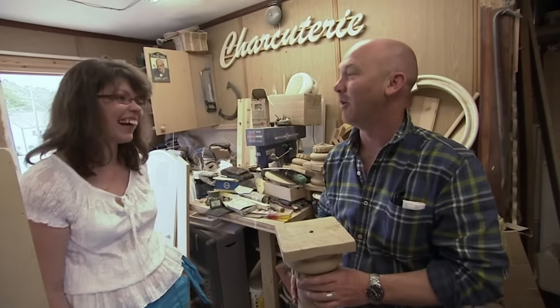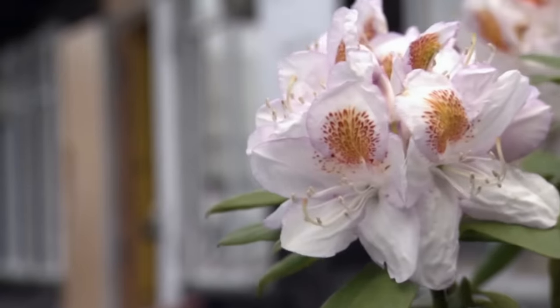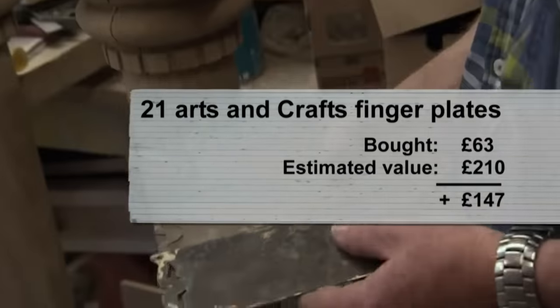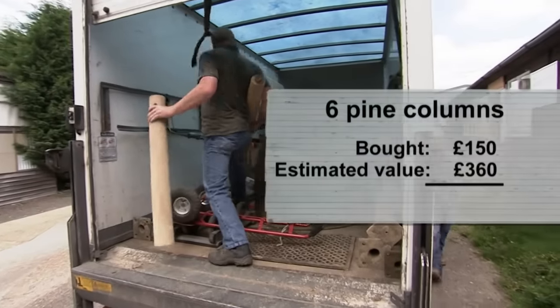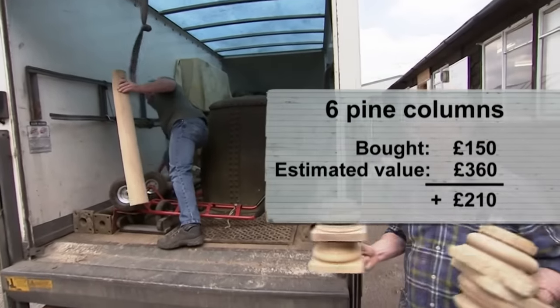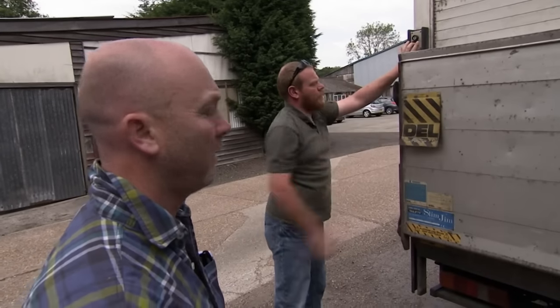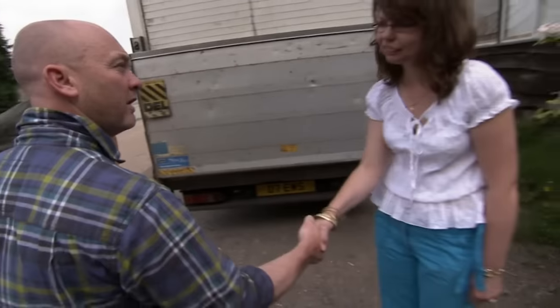What started as a search for antique garden ornaments has resulted in a find of 1920s door furniture and a set of columns from the Royal Shakespeare Company — proof again that when it comes to salvage hunting, Drew never knows what he'll find until he gets there. Thank you very much indeed, lovely to meet you.